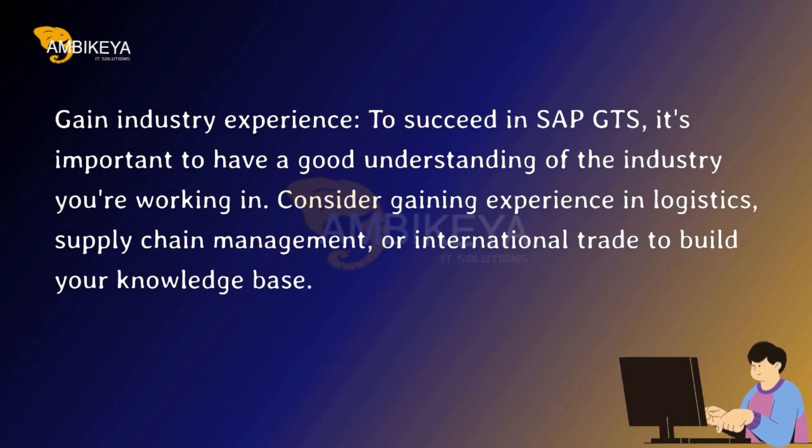Gain Industry Experience. To succeed in SAP GTS, it's important to have a good understanding of the industry you're working in. Consider gaining experience in logistics, supply chain management, or international trade to build your knowledge base.